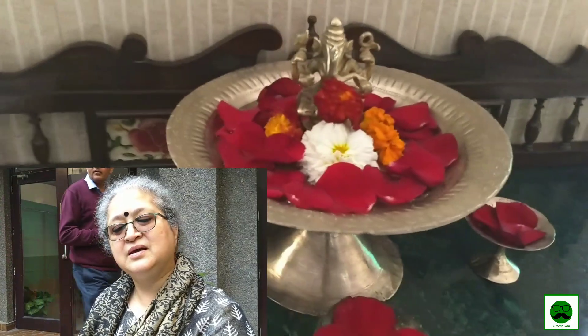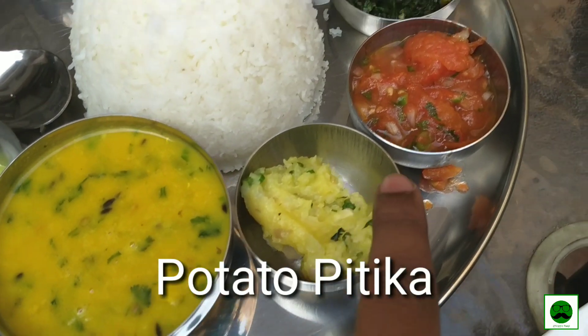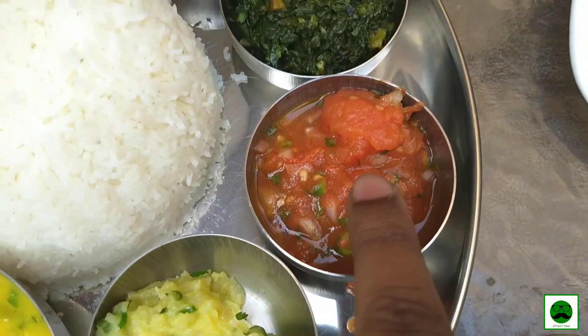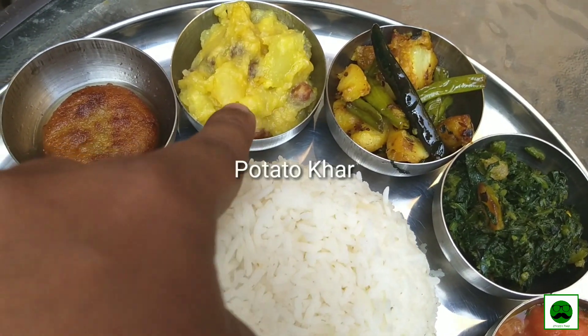The Assamese tribals have a terrific tradition of using local products for their cooking. Now let's start from here — this is dal, this is khar, this is pittika, and this is also pittika.